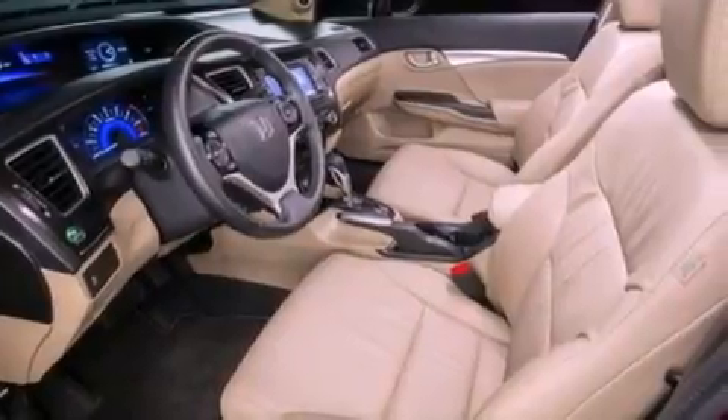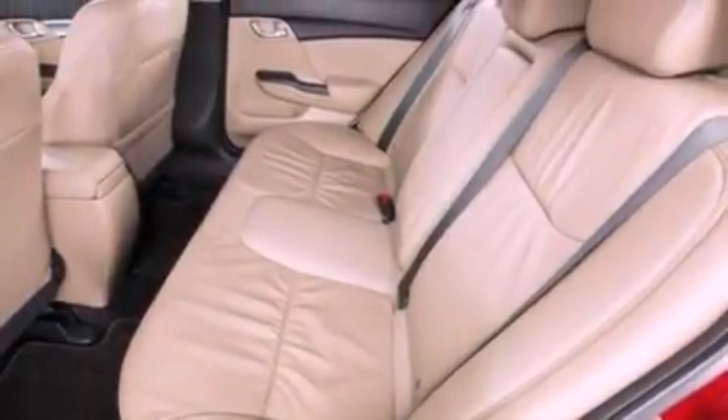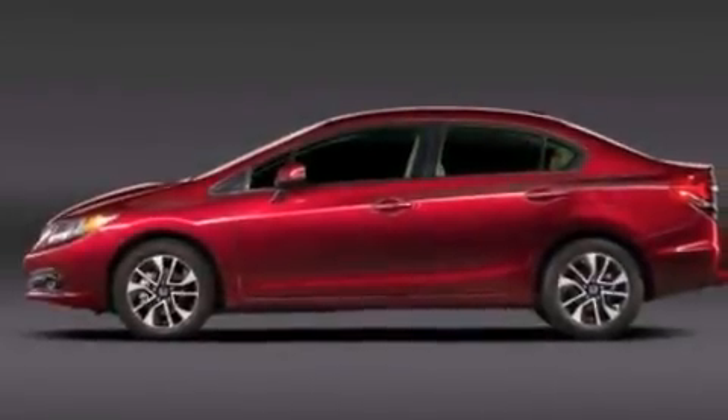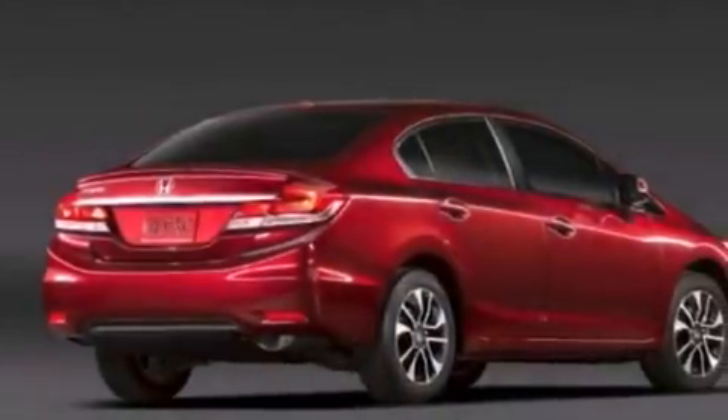Air conditioning with automatic climate control, cruise control, heated side view mirrors, front fog lights, tinted glass, dusk sensing headlights, an anti-lock braking system, side curtain airbags, a rear window defroster, and the leather seats provide great support and create an overall luxurious feel.